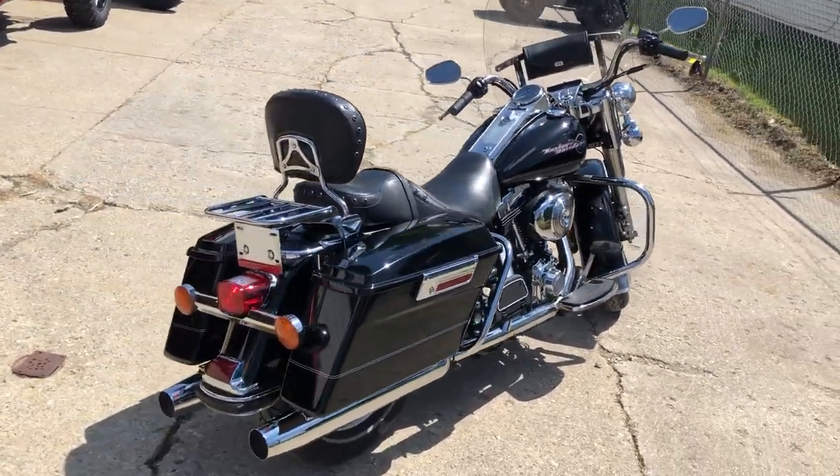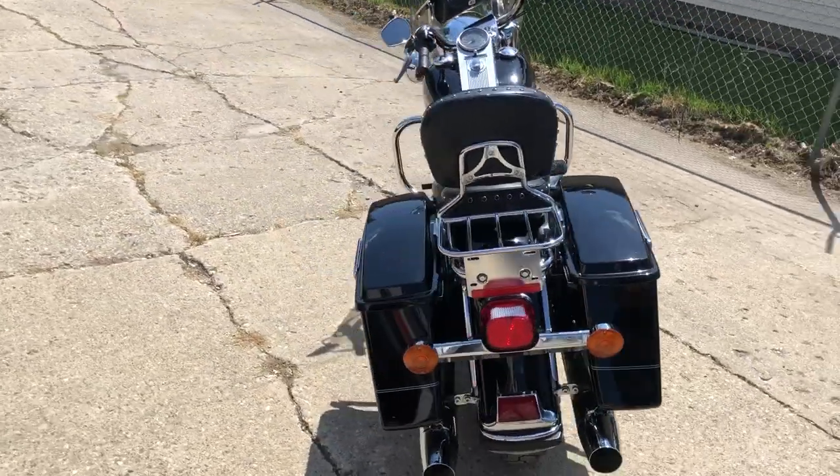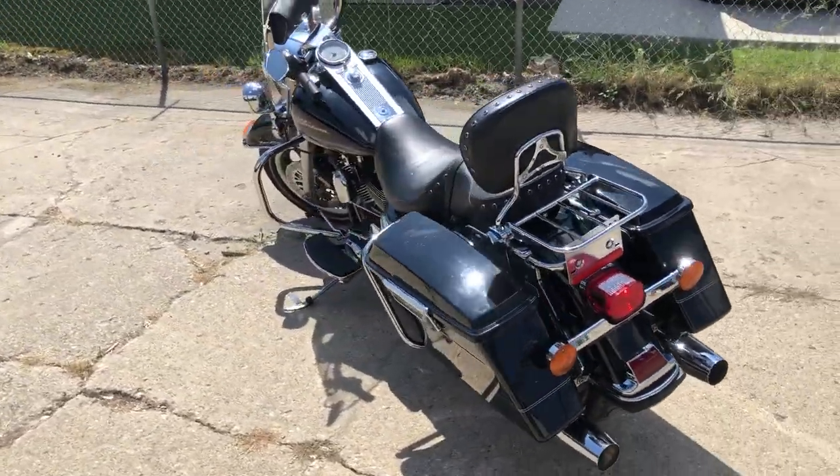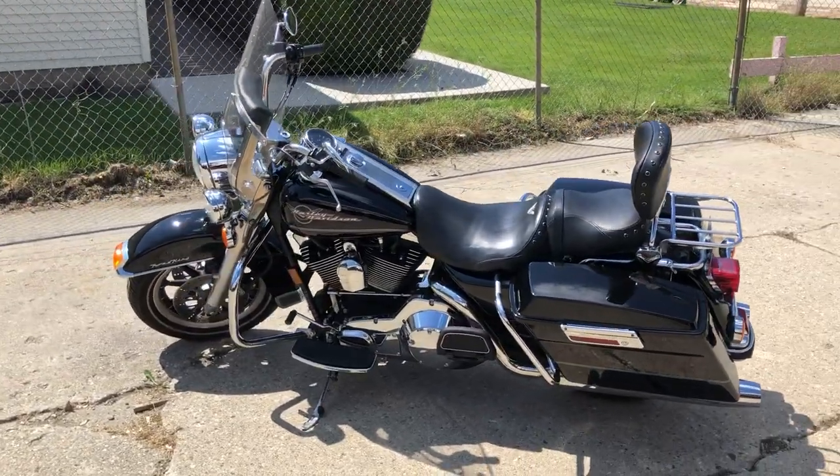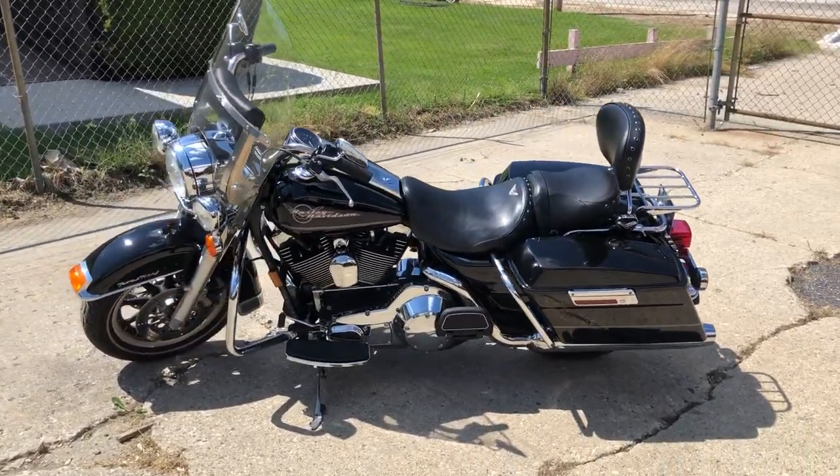Runs strong, only 37,017 miles on this 2006 fuel-injected Road King. Don't miss it, you can own it for $59.99. Give us a call, we'll get it done, 810-648-9500.